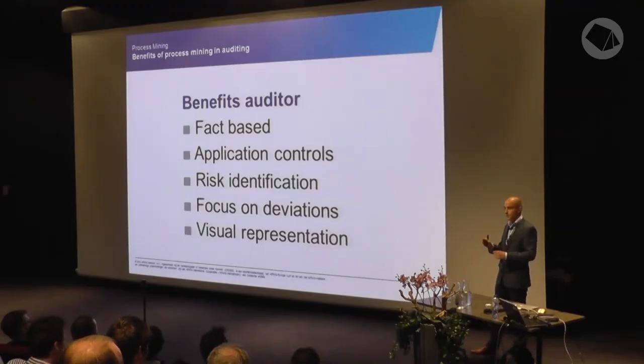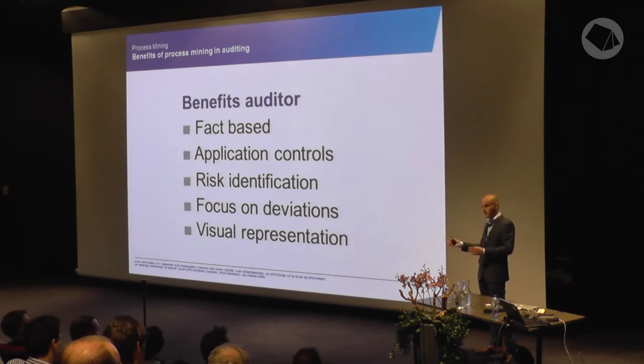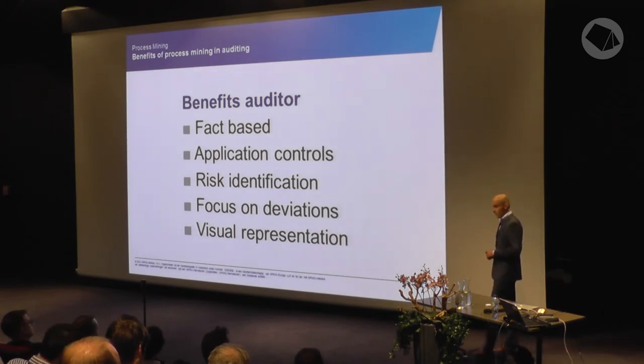Application controls are controls that are system-driven. For example, someone enters a contract in the system, and a second person from the same department has to review that contract — it cannot be done by the same person. With process mining you can test this application control very easily, because you can use the filters to show the cases where the control didn't happen. And you only have to test it once, because if the system didn't change, the application control should still be in place.